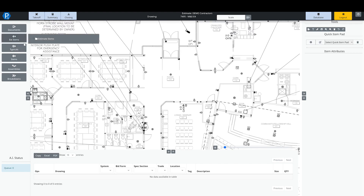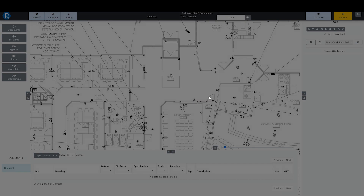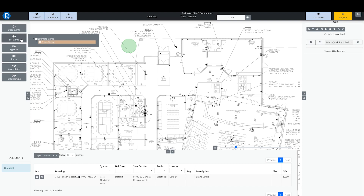Then we have our Estimate Items. Estimate items are one-off things you can create specific to this bid. If I right-click and create a new item, I'll call this Crane Setup — if we had to put a crane on site and manage it, I could make a labor allowance of 10 hours and add a few hundred dollars of miscellaneous materials, select the shape and color. Once created, it shows up in my Estimate Items folder. I can double-click it and place it on the drawing. Estimate items are specific to this bid and will not show up in any other estimate.